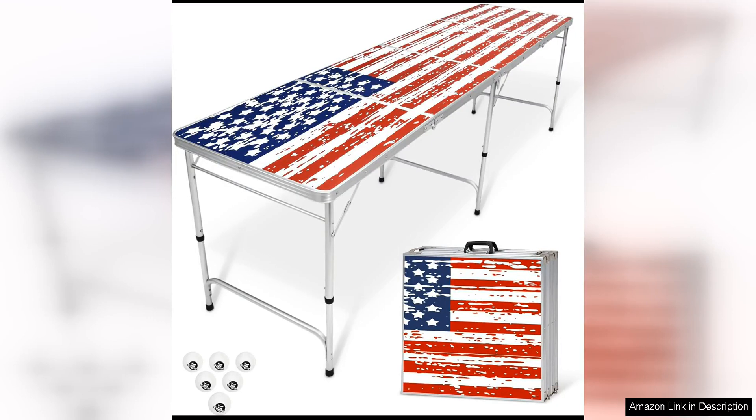The Gopong 8-foot Portable Beer Pong Tailgate Tables are a must-have for any tailgating event or backyard party. These tables are not only perfect for playing beer pong, but they also offer a sturdy and versatile surface for other games and activities.